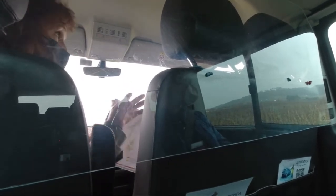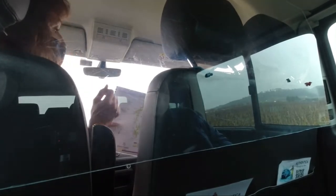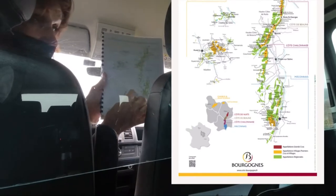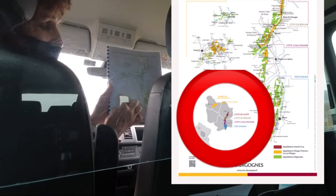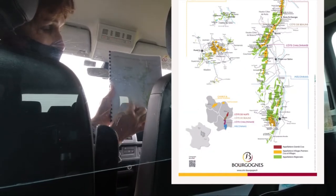Before we get into the Côte de Nuit, let me explain the whole wine region of Burgundy. On this map you have the administrative region of Burgundy, and here you can see the wine region.